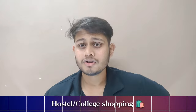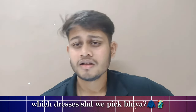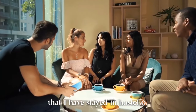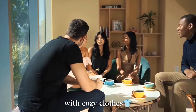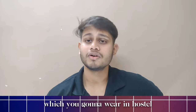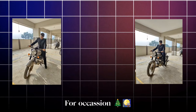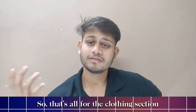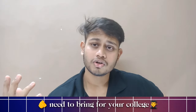When going for hostel or college shopping, which dresses should you pick? I've stayed in the hostel 90% of the time wearing cozy, soft, and comfortable clothes — so 90% of what you buy should be comfortable clothes for the hostel. You should also get two to three formal outfits like suits, one or two traditional dresses for ethnic day at college, and casuals like chinos and polos for your classes. That covers the clothing section.